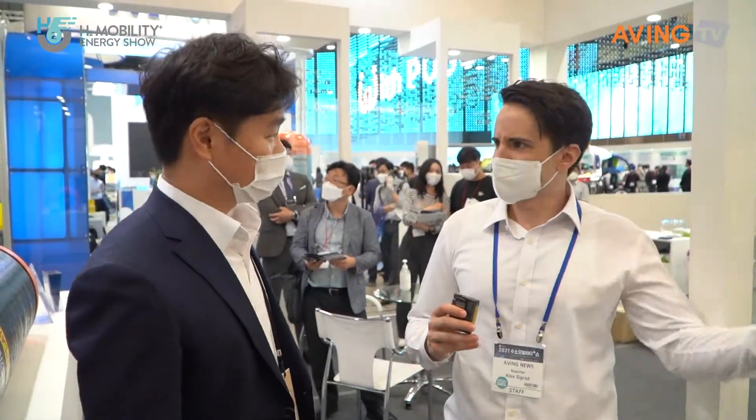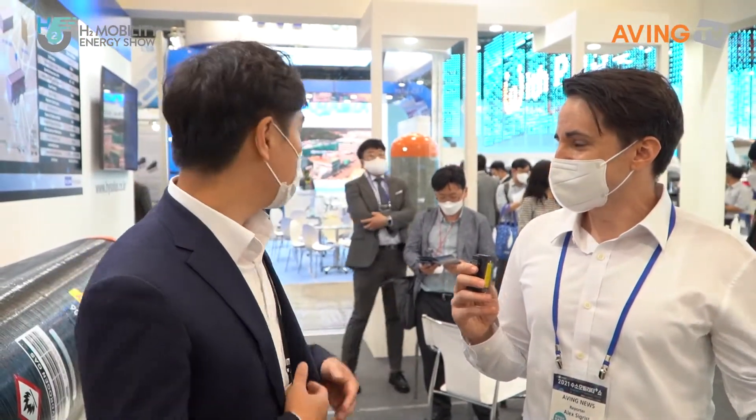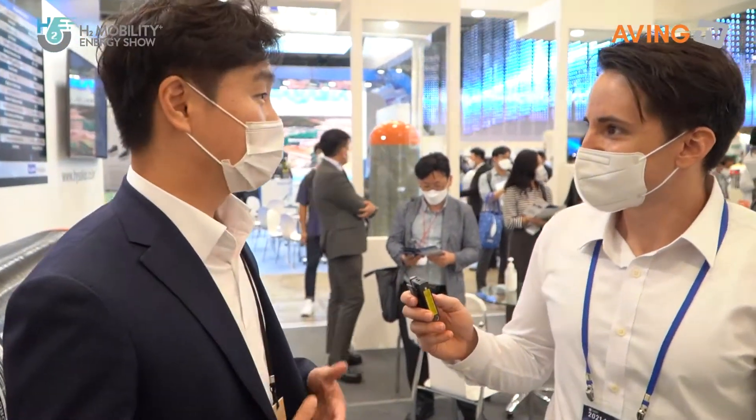So this is the solution to transporting and moving around hydrogen, or using it directly from the source — from the bus, the car. And in the future, maybe planes? Yes, we already applied it for drones — a small drone one.